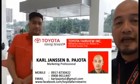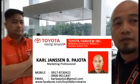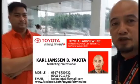So if you'd like to see an actual unit, please let me know. Here are my contact details, and I'm looking forward to seeing you here at Toyota Fairview.